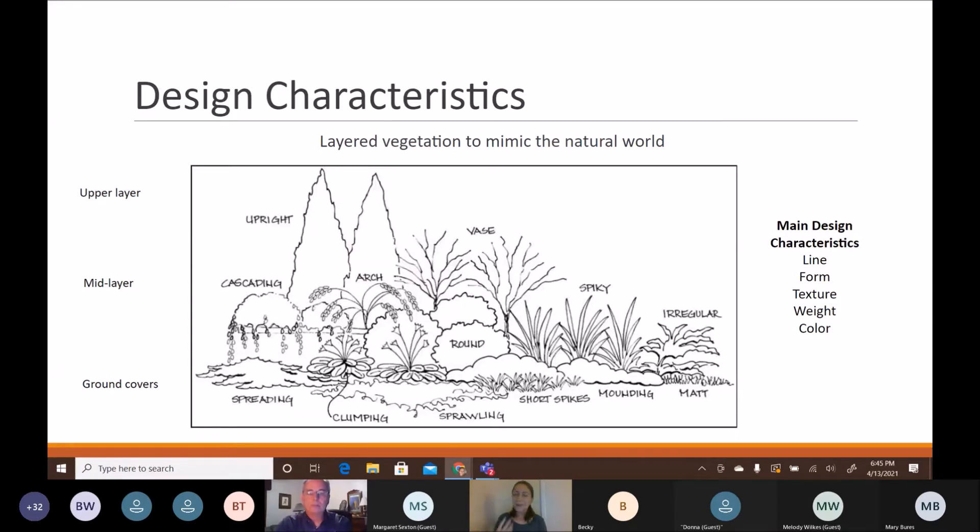A lot of people think native plants are messy, but that's more a characteristic of poor design rather than the plants themselves. I want to go over a few design characteristics to keep in mind when planning your pollinator garden. If you don't want a messy garden you can have more structure, but of course beauty is in the eye of the beholder — if you want that rewilding look, go for it.